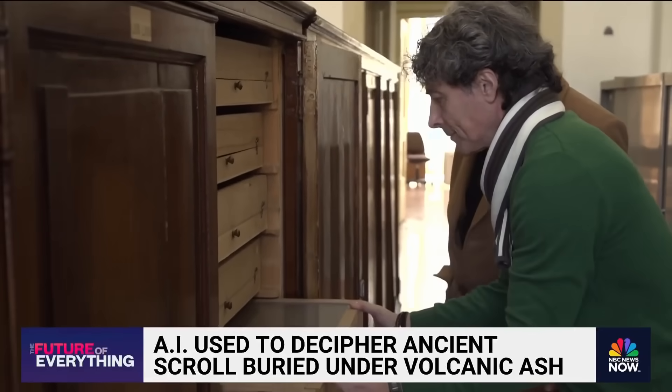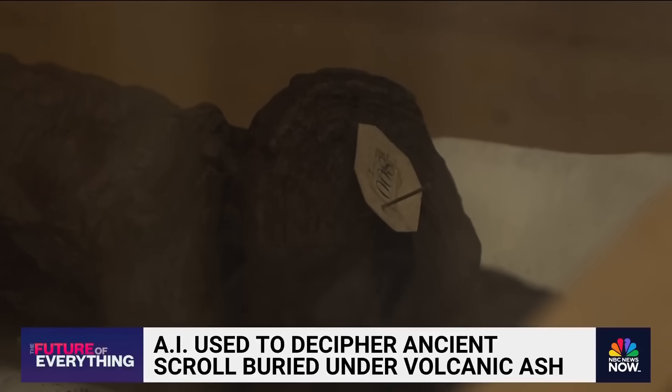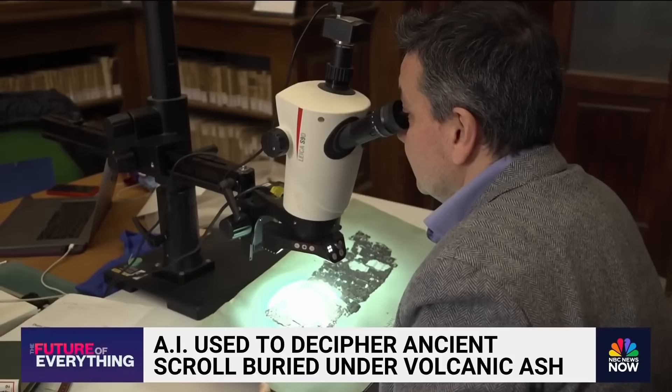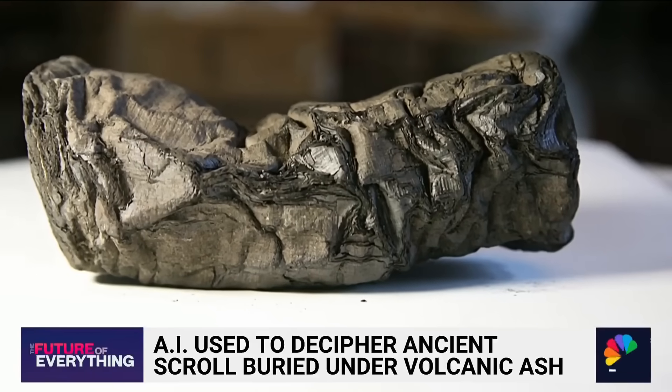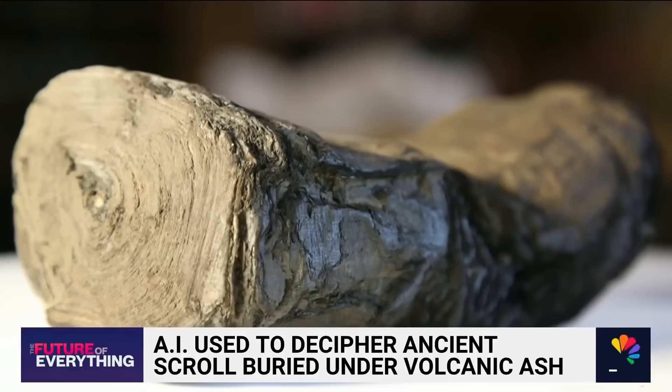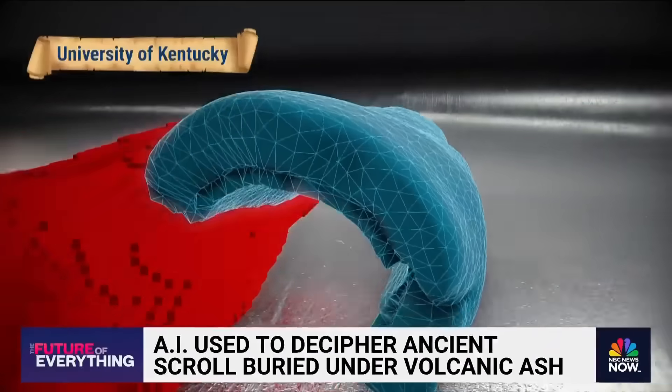Since then, they have been preserved in this library in Naples, but any attempt to open them turned them into pieces — a puzzle that has kept experts glued to their microscopes for centuries. Now, scientists have found a way to unravel the mystery, by using artificial intelligence to read the scrolls without opening them.